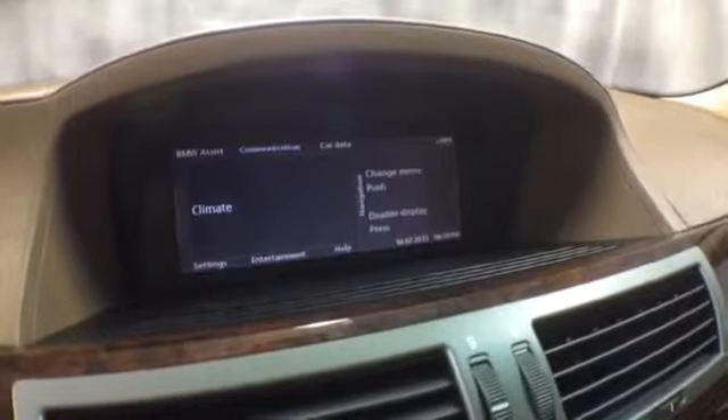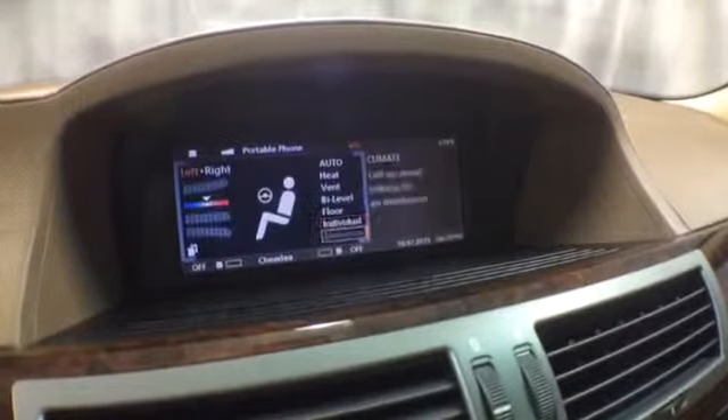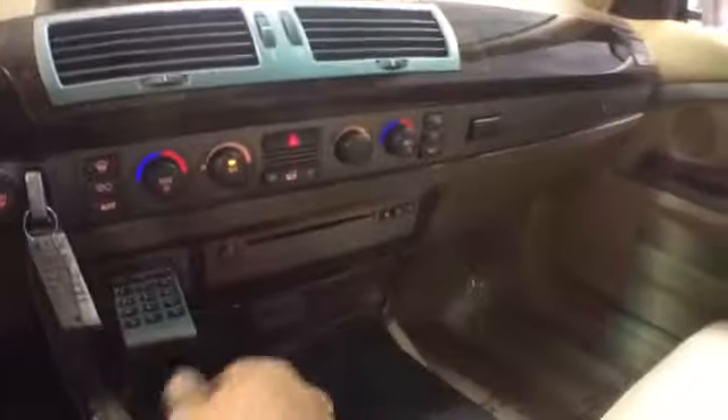The miles are 83,000. There are several options in this NAV unit for climate control, radio controls, and vehicle information.